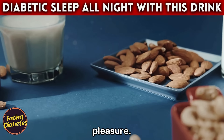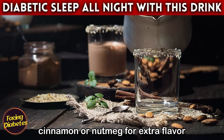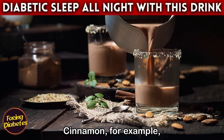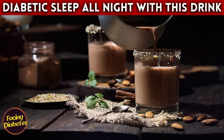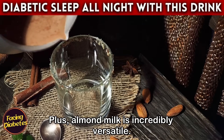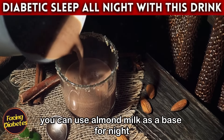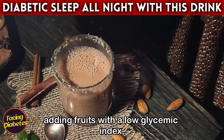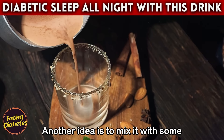Preparing a cup of almond milk before bed can become a moment of pure comfort. You can heat the milk and add a touch of cinnamon or nutmeg for extra flavor and even more health benefits — cinnamon has properties that help improve insulin sensitivity, complementing the benefits of almond milk. Plus, almond milk is incredibly versatile; you can use it as a base for nighttime smoothies with low-glycemic fruits such as strawberries or blueberries.